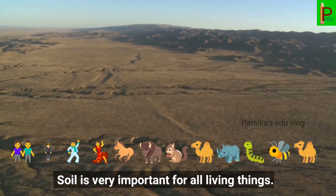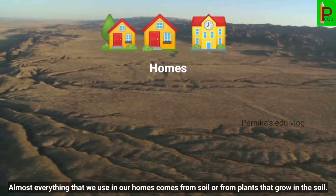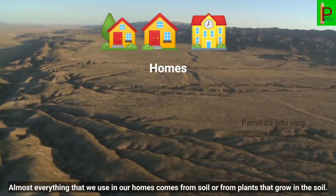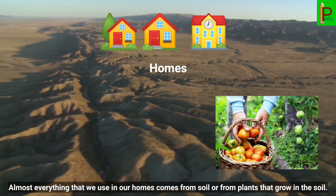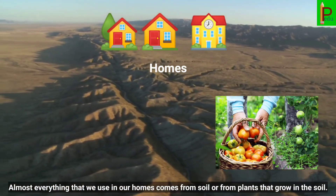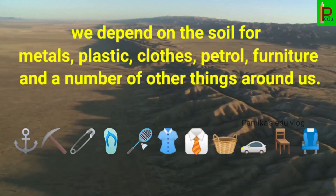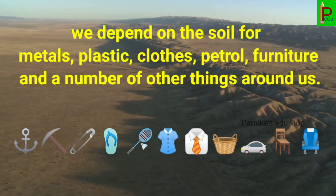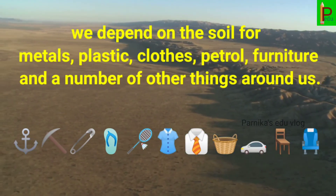Soil is very important for all living things. We depend on the soil for metals, plastic, cloths, petrol, furniture and a number of other things around us.